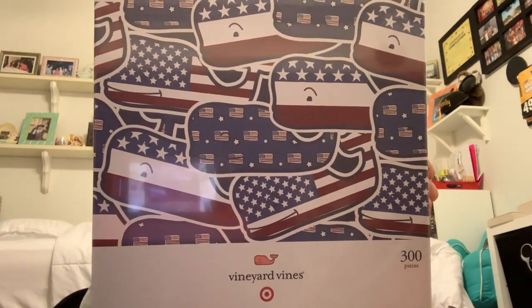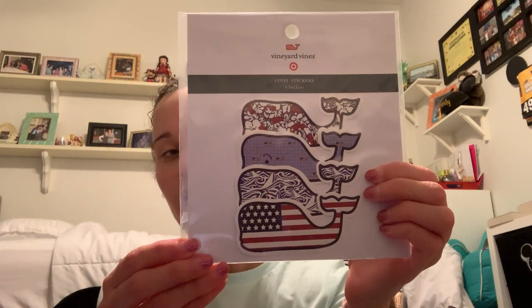Next is a little girl's size 2T dress — how cute are these little whales! Someone else posted that they found a jigsaw puzzle, so I figured I'd get one. It's like an Americana print with whales and it's a 300-piece puzzle. Then I found a pack of four vinyl stickers. I have one of the bigger versions on my car already — it's the main logo, the solid pink whale.